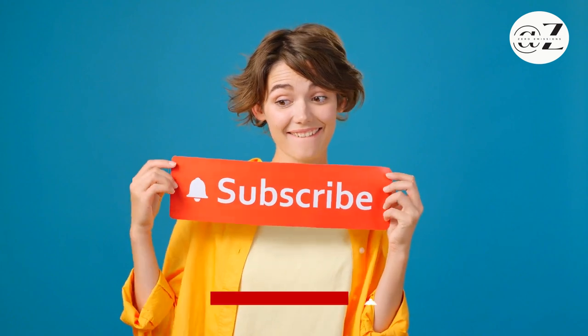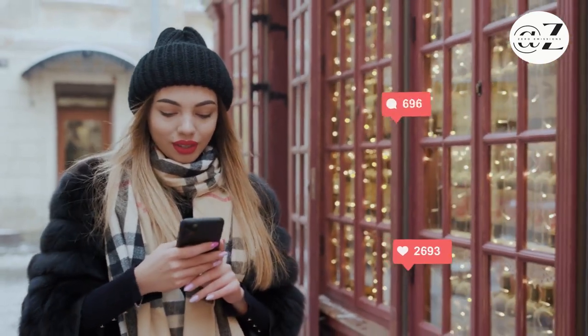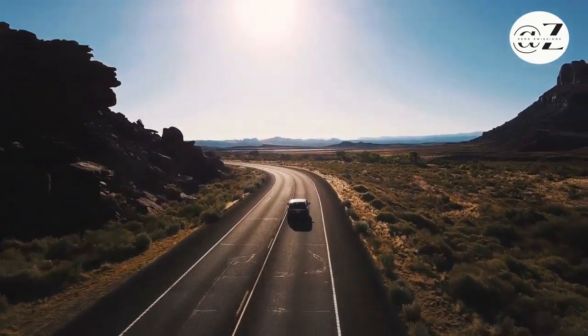Don't forget to like, share, and subscribe for more exciting EV-related content. If you have any questions or experiences to share, feel free to drop them in the comments below. Until next time, keep driving electric and contributing to a cleaner planet. Thank you for tuning in!